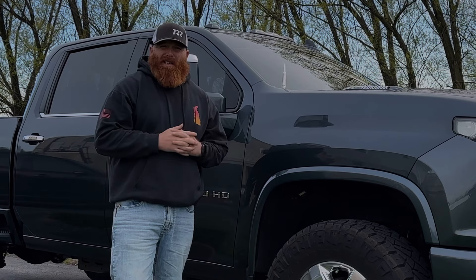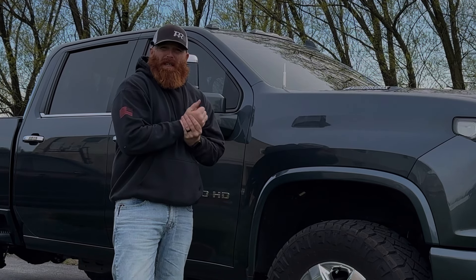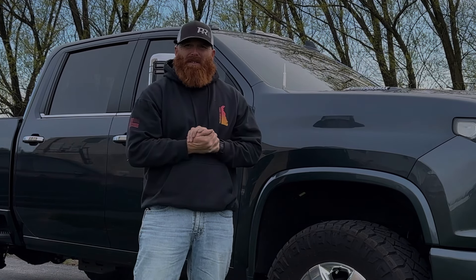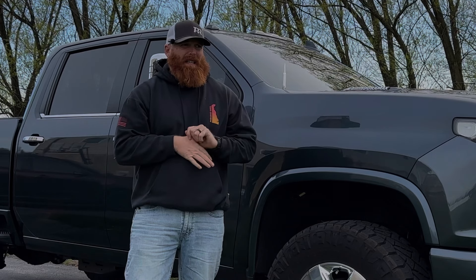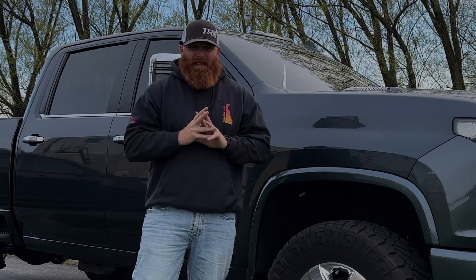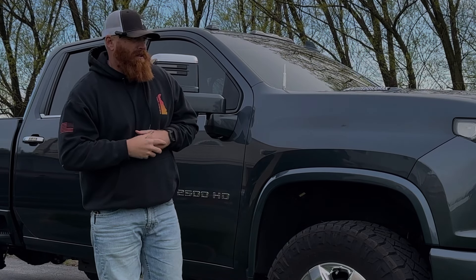I bought the truck on 6-8-2020, I believe. I bought it for $59,000 brand new off the lot. This is before all the craziness with COVID and everything else when prices went through the roof, so I got a really good deal on it.